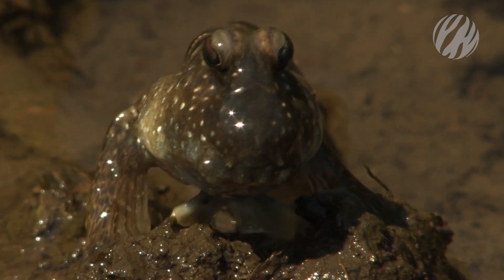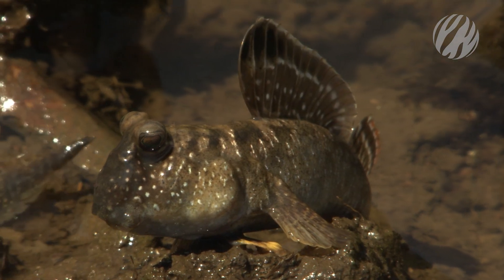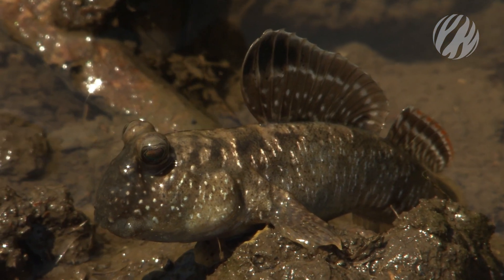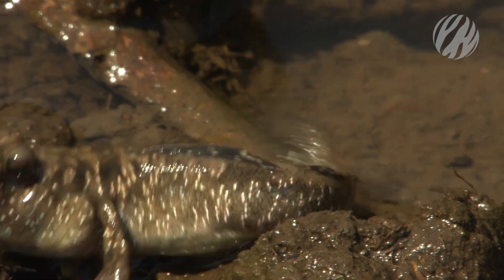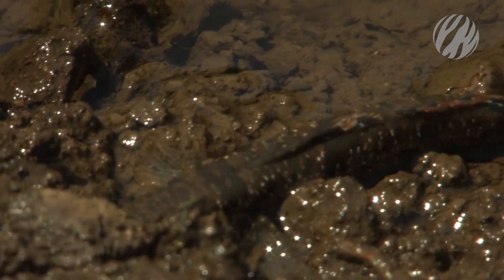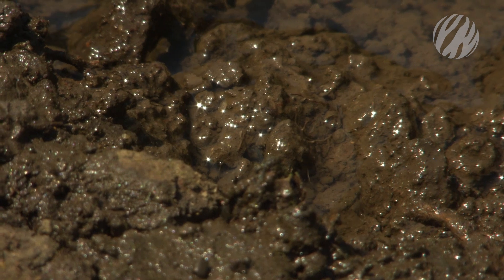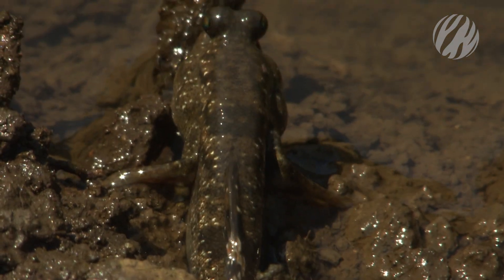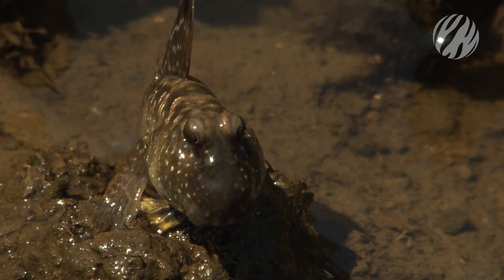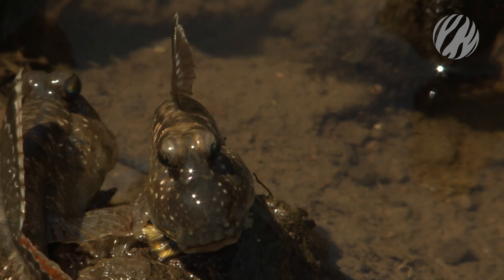This young male is looking for a mate. Impressing the females takes flair and a slick bachelor pad. He'll have to spring clean first. Next, he squares up against other males.